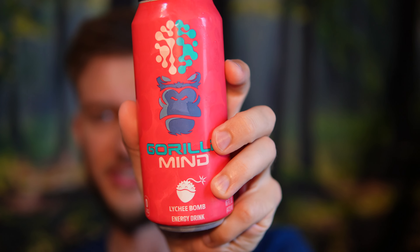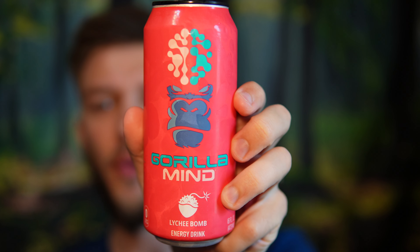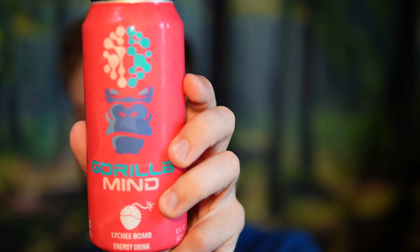Oh yeah — my goodness, yes, that is good! It has a lychee flavor to it but it's pretty sweet and doesn't taste like soap. It's got a more natural flavor to it, a little bit sweeter than probably what a real lychee should be, but that's typical with drinks like this. I think it tastes pretty good. Wow, I'm very impressed with that flavor — energy drinks usually do not taste anywhere near this good, so that's huge.